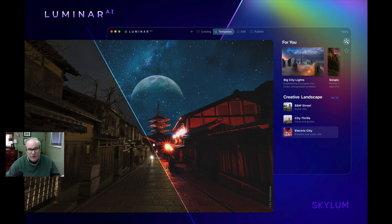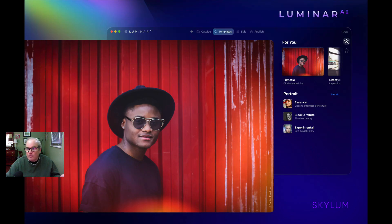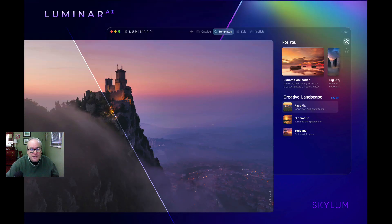We can take a look at more of the templates for different styles of images. Luminar will suggest — if it detects a portrait — a filmatic template and some other templates. For portraits, it might suggest trying black and white. It's going to give you a lot of help, but remember you have all the tools to make your image your own. For landscapes, if it detects a sunset, it picks the sunset collection template, but you don't have to use that — you can try other creative landscape templates.